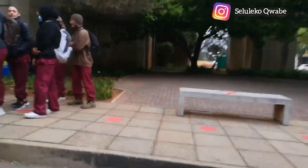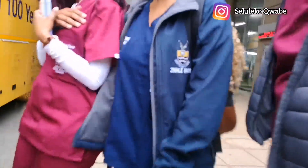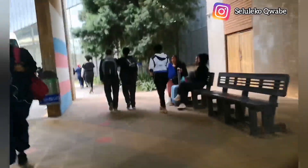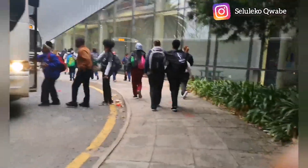Welcome to the vlog everyone. We are at Wirts Education Campus. You guys can see the buses are here to take us to the hospitals we are allocated to. But one bus might take students to three different hospitals depending on the amount of students allocated to each hospital, as you guys will see with my bus today. I'm allocated to go to Helen Joseph Hospital and I'm very excited because they are very much organized and fancy.